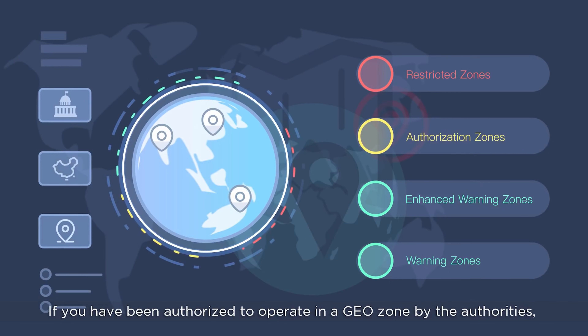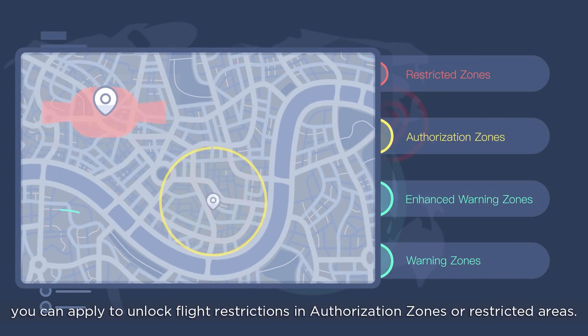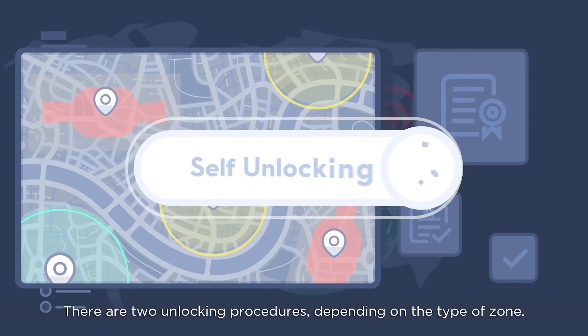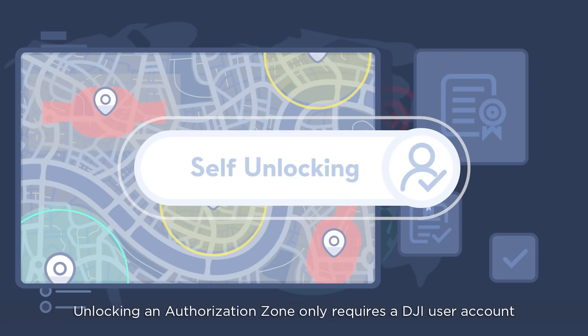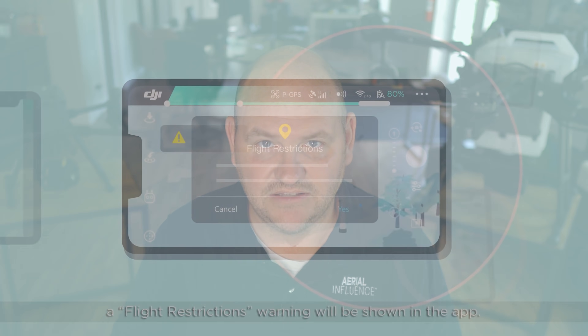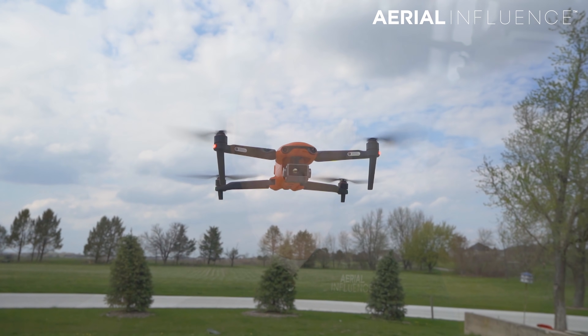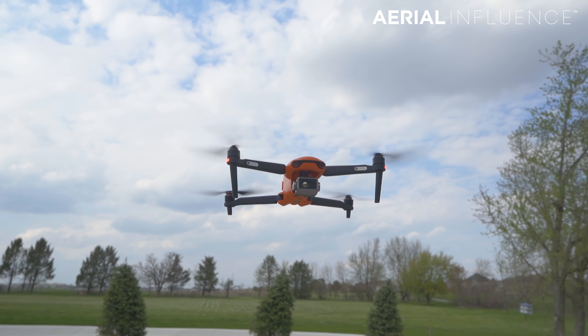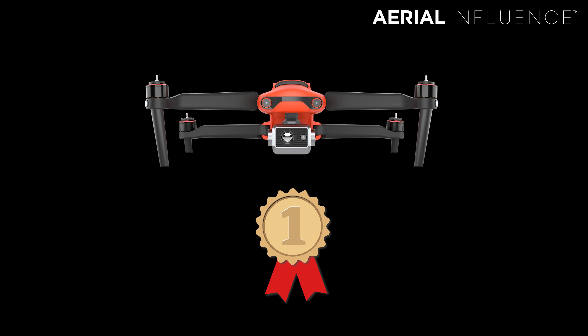Next up is geofencing. DJI has a safety system in place that can essentially ground your drone if DJI thinks you're flying in an area you shouldn't be. Even with FAA approval, DJI could lock you out — we actually experienced this during a demonstration at an NFL stadium where the FAA said we could fly but DJI said no, so we had to jump through hoops to get DJI to unlock it. Autel does not have that problem: if you get FAA approval to fly somewhere, your drone will fly. This is a big plus for Autel, and they win this category.